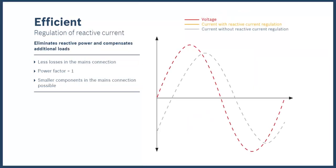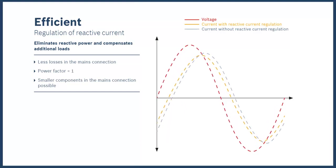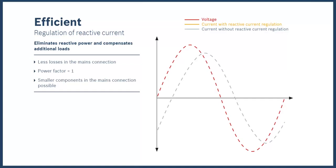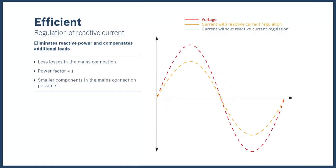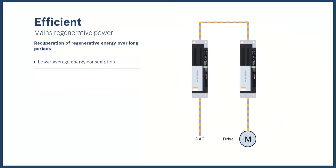IndraDrive technology also regulates reactive current in order to synchronize the current with the voltage. This control helps utilize power componentry more efficiently, reducing their overall size and reducing energy costs. The active regen power supply of the IndraDrive ML returns energy generated by the motor back to the mains, which helps to conserve energy, especially when generating energy for extended periods of time.